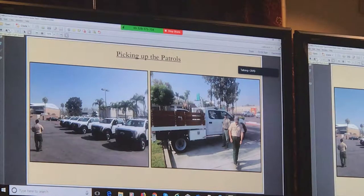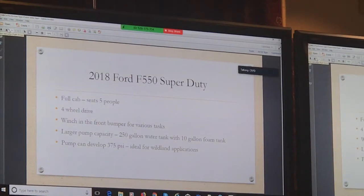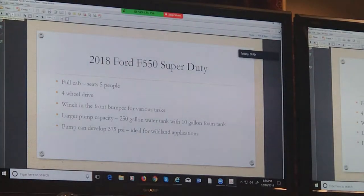You'll notice one picture there — you see a stake-bed truck. Out of the F-550s, we made one of them a dump configuration. The trucks all seat a maximum of five people in patrol configuration; we run four. They're all four-wheel drive and all have heavy-duty winches.